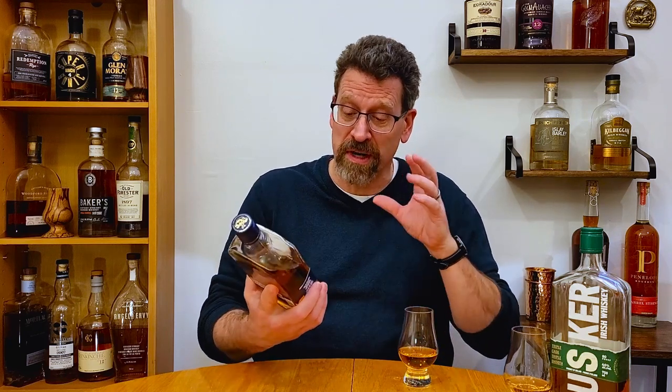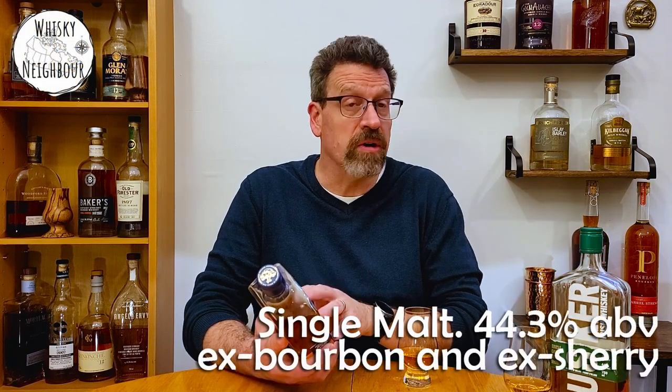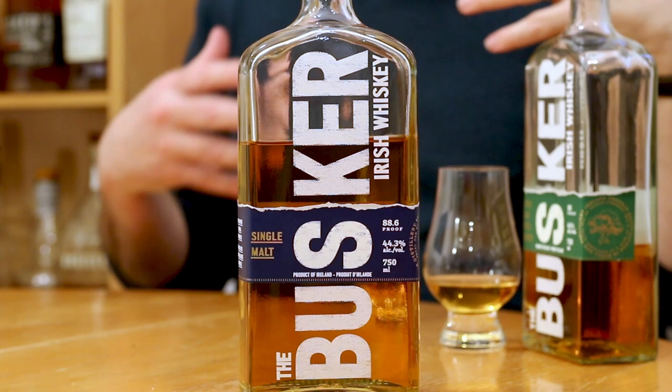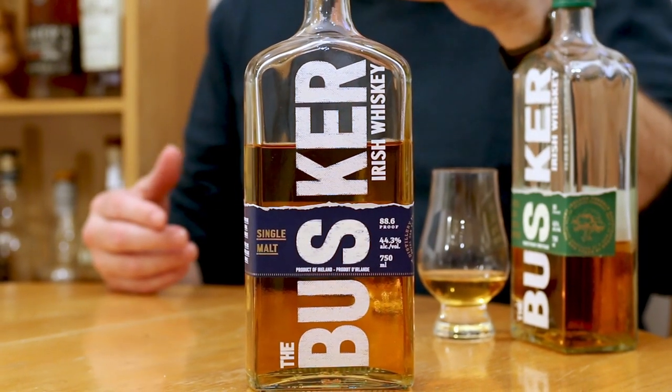As I said in the opener, it was only about a month back that I reviewed the Busker blend, because it's fairly affordable and it was part of a value series. This is actually fairly affordable in my market too, but it's got some interesting differences from their regular blend. First of all, it's a single malt — all malted barley — where the blend combines their single malt, pot still, and single grain.